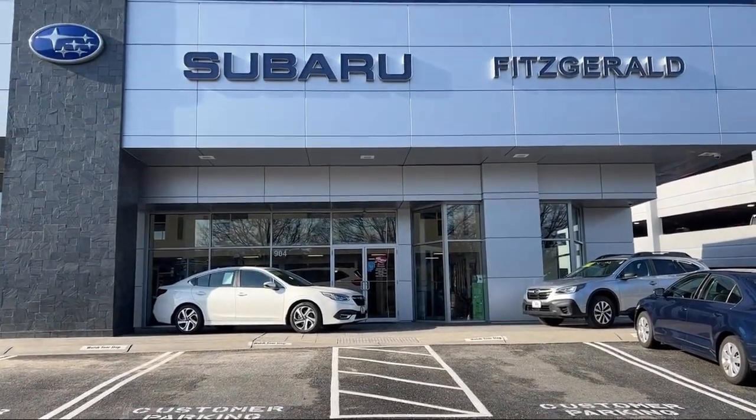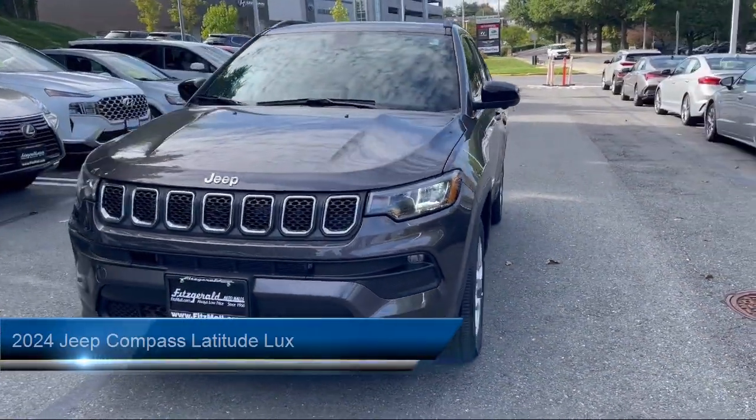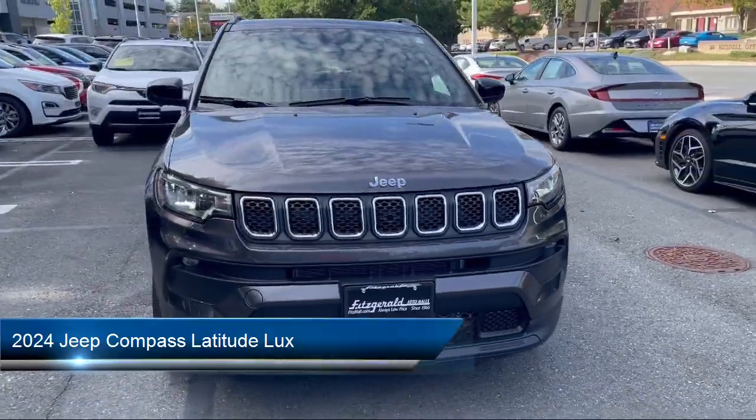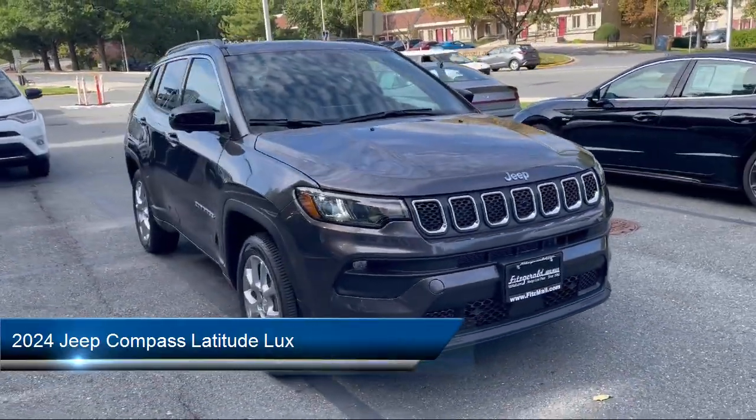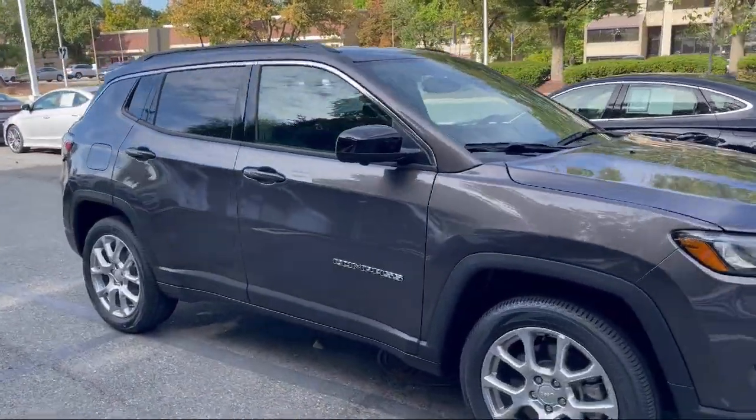For over 55 years, the Fitzway has been satisfying customers time and time again. Here's a look at another one of our great vehicles from our huge selection. It comes equipped with many standard and optional features, and has less than 5,000 miles on the odometer.